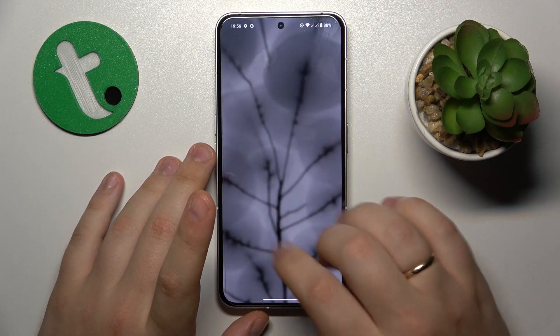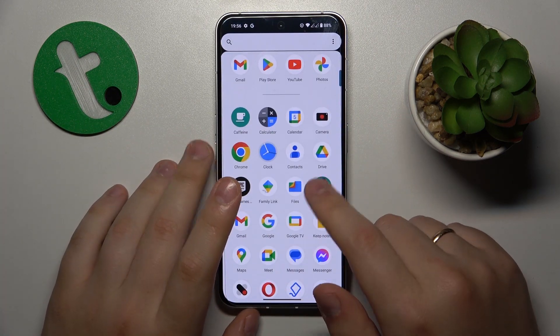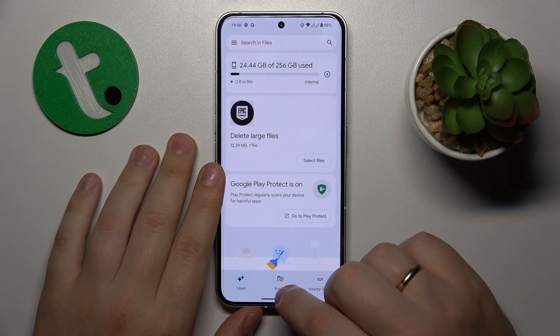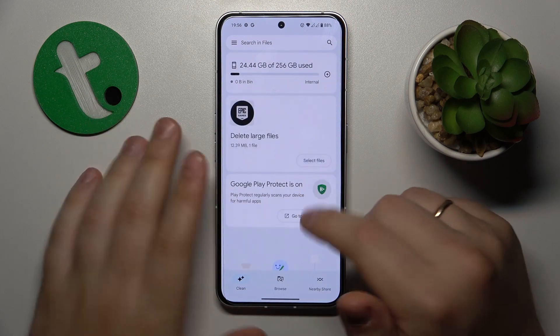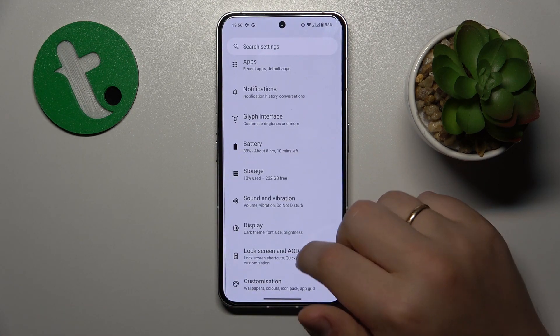Then scroll all the active apps to the right, tap the clear all button. I would also suggest performing the storage cleanup — go into Settings, Storage, Free Up Space, and if you have anything to clear, you will have a button to press.